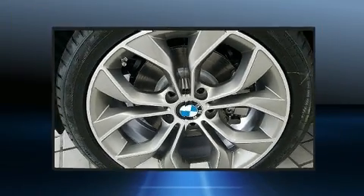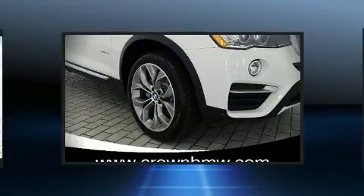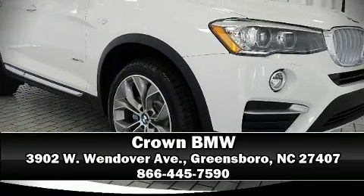For drivers who enjoy the natural environment, a power moonroof allows an infusion of fresh air. Stop by our dealership or give us a call for more information.